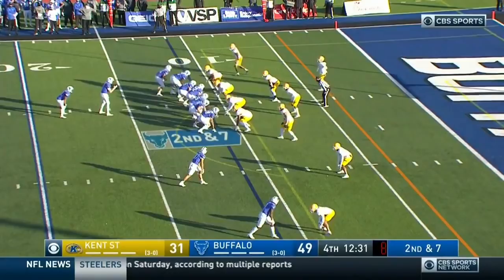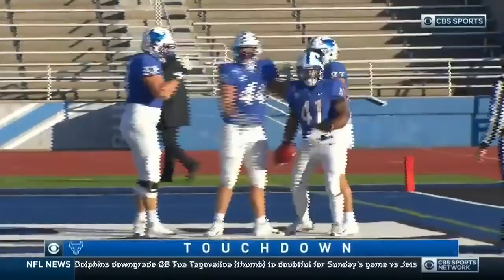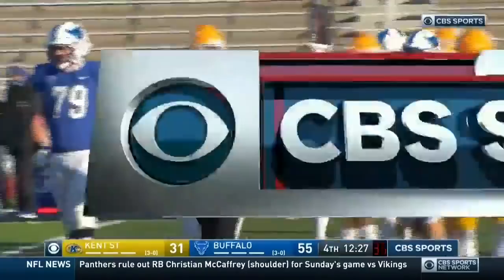Molinich shifts. Patterson takes the handoff and he's in. Jarrett Patterson — how about lucky number seven? It's a new Buffalo record. He breaks another one of his own marks. Incredible stuff from Jarrett Patterson.